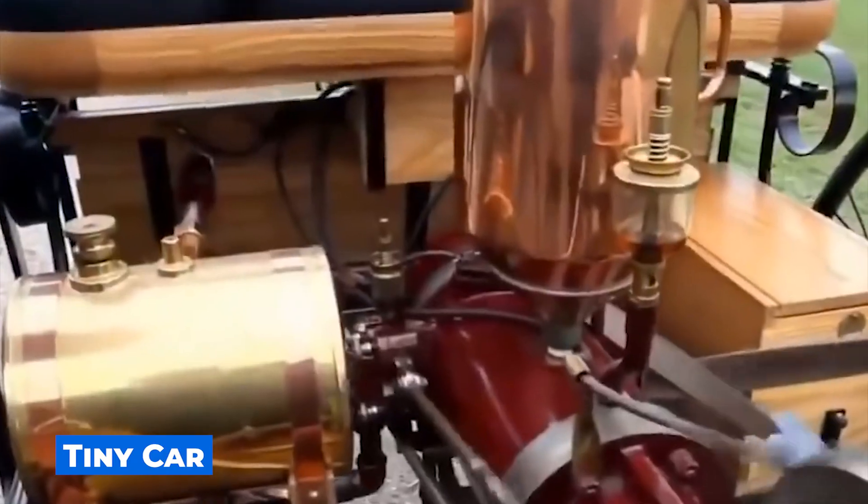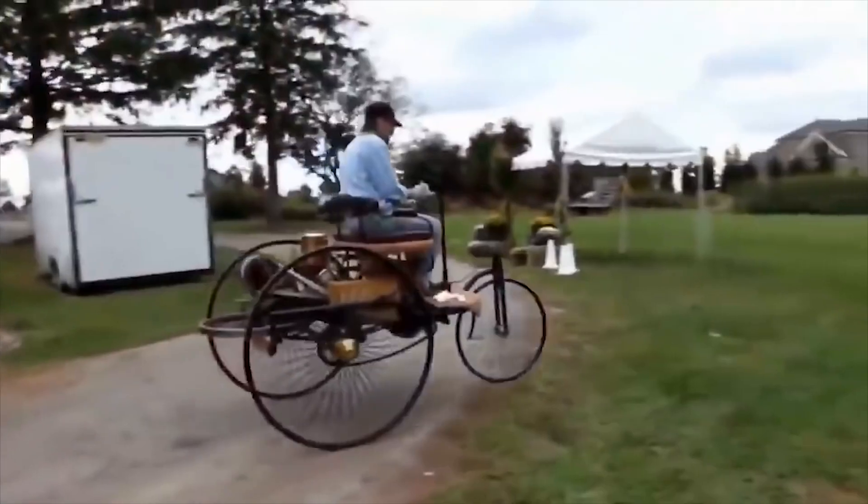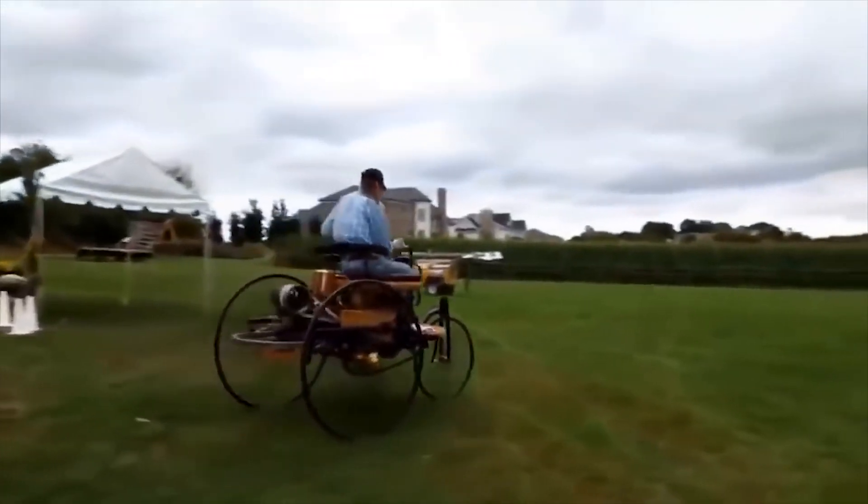This is what cars looked like in the old days. This man created such a car with his own hands. I bet that people will always look at him and not at Ferrari and Lamborghini.